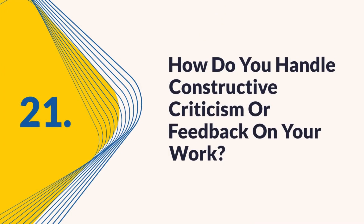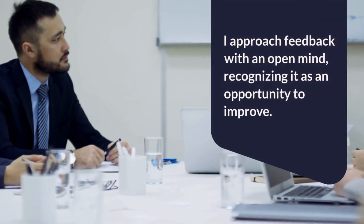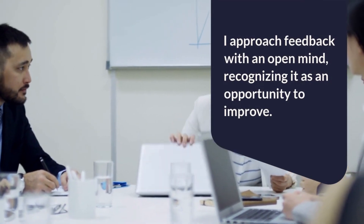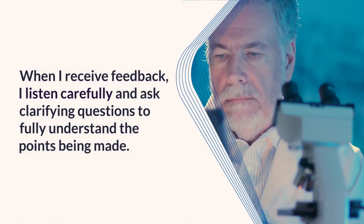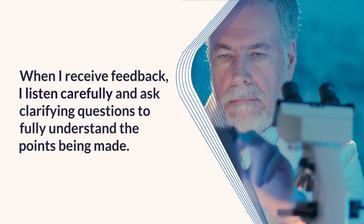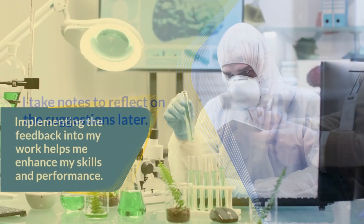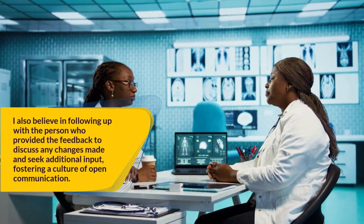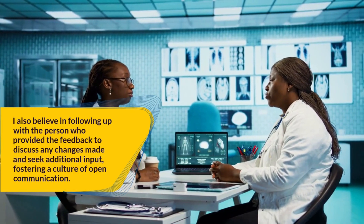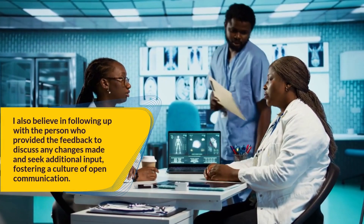Question 21: How do you handle constructive criticism or feedback on your work? Receiving constructive criticism is an essential part of professional growth. I approach feedback with an open mind, recognizing it as an opportunity to improve. When I receive feedback, I listen carefully and ask clarifying questions to fully understand the points being made, and I take notes to reflect on the suggestions later. Implementing the feedback helps me enhance my skills and performance. I also follow up with the person who provided the feedback to discuss changes made and seek additional input.